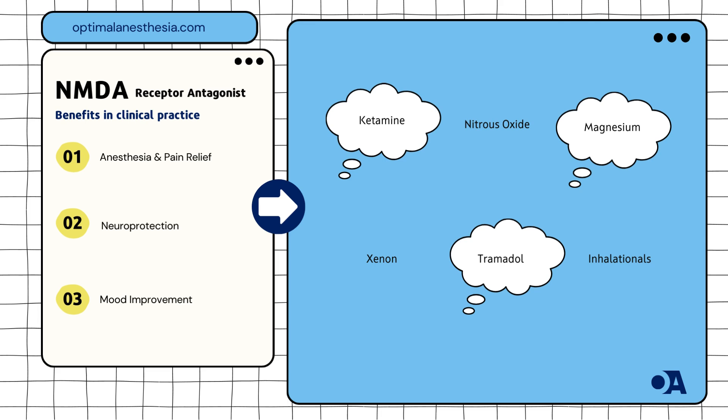Once a staple in inhalational anesthesia, halothane's use has declined. The British Journal of Anaesthesia (2018) offers a historical perspective on its role and subsequent reduction in use. As an adjunct in anesthesia, magnesium works by enhancing the effects of other anesthetics. The Review on Anesthesia and Analgesia (2015) discusses its benefits in pain management and anesthesia.